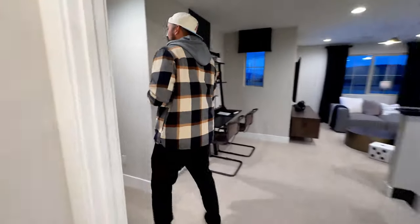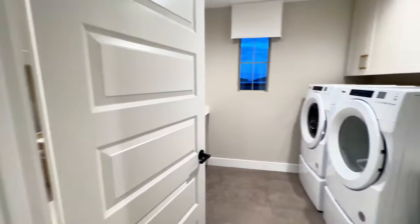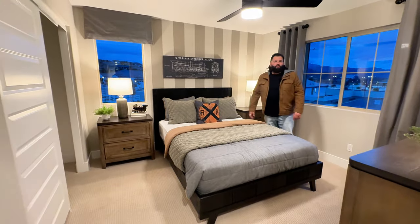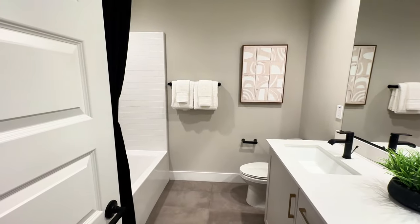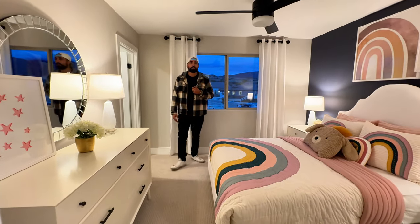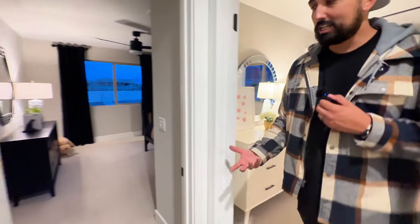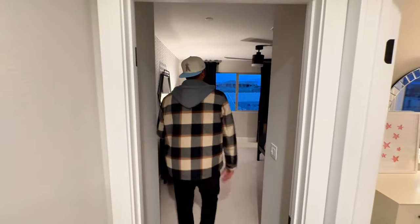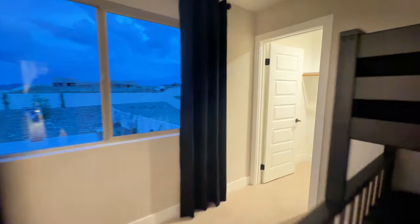We've got the washer and dryer here too. This corner room is pretty standard — maybe 12 by 10 — typical bedroom. Then you have two other bedrooms down here with a shared bathroom, and these rooms are a pretty good size. They even have walk-in closets, which is pretty cool — a lot of builders don't put walk-in closets in secondary bedrooms, so having that is a nice touch.